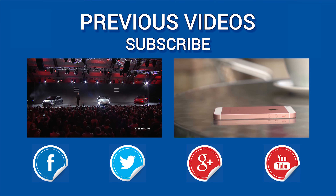Meizu released the M3 Note — an aluminium body budget phone with a MediaTek Helio P10 CPU, a 5.5 inch 1920 by 1080 IPS LCD screen, two or three gigabytes of LPDDR3 RAM, a 4100 milliamp battery, runs on Android 5.1, and has a tiny price tag of $125 or $155.